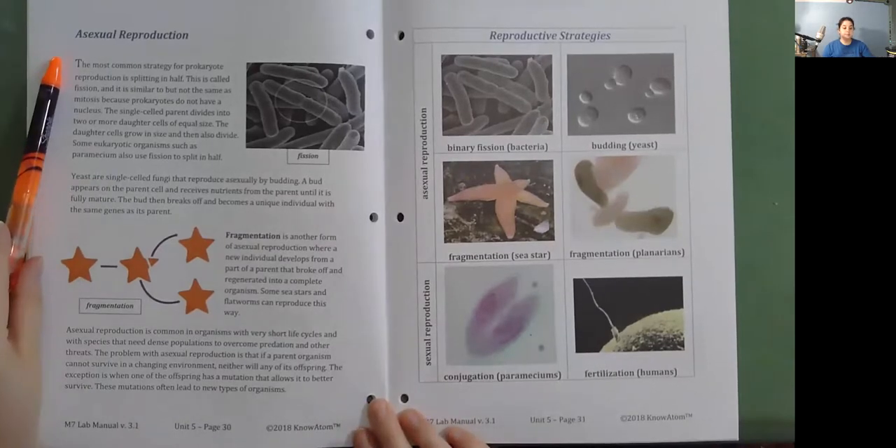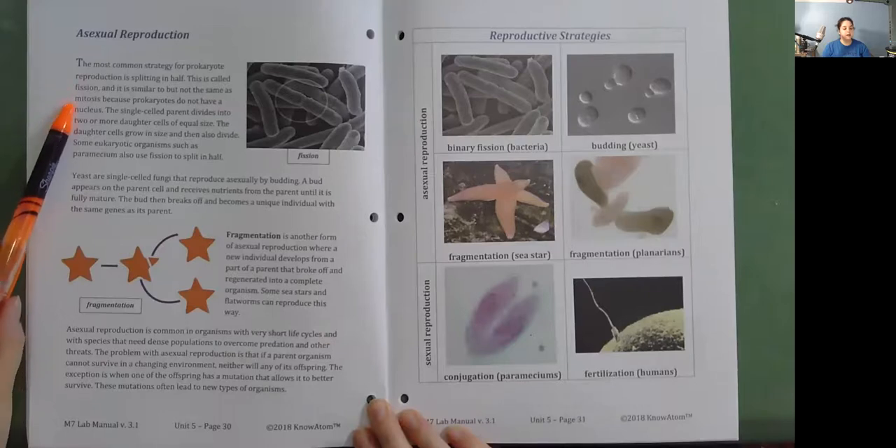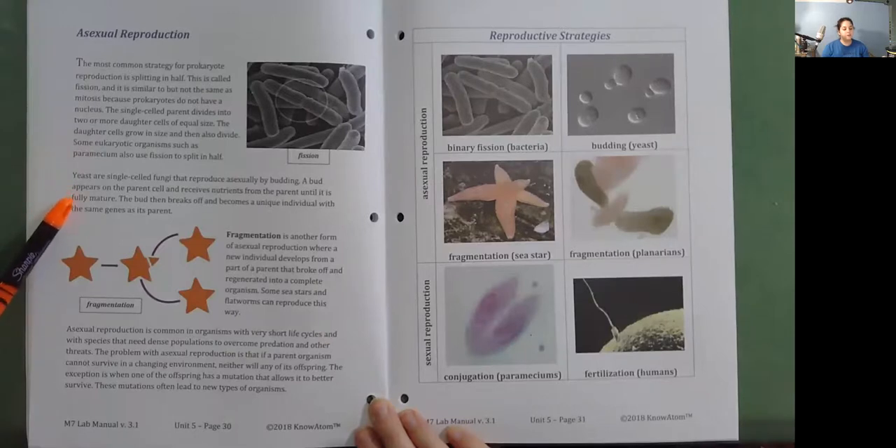Asexual reproduction. The most common strategy for prokaryote reproduction is splitting in half, called binary fission—similar but not the same as mitosis because prokaryotes do not have a nucleus. The single-celled parent divides into two or more daughter cells of equal size, which then grow and divide again. Some eukaryotic organisms such as paramecium also use fission. Yeast are single-celled fungi that reproduce asexually by budding—a bud appears on the parent cell, receives nutrients until fully mature, then breaks off as a unique individual with the same genes as its parent.